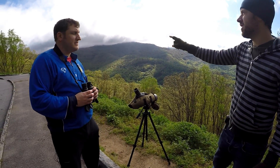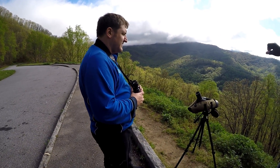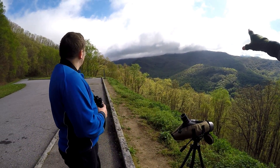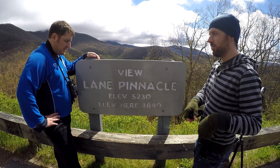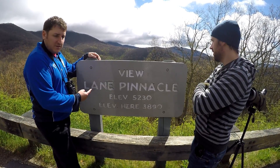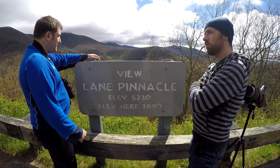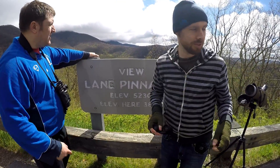If you look behind Phil's head, we've had a little storm thing coming through, but it actually seems to be clearing up behind it, so we may actually avoid this. Maybe by staying here we've actually lucked out. We're currently 3,890 feet up.